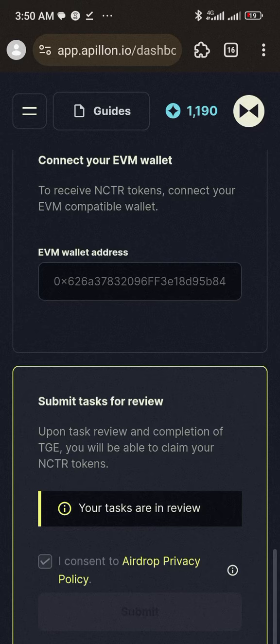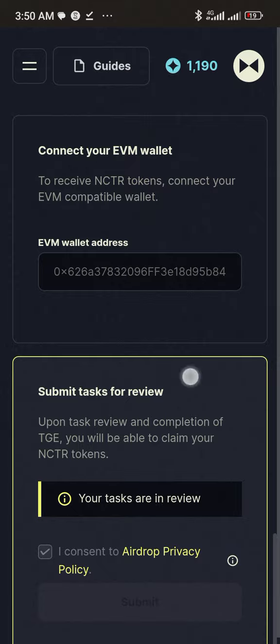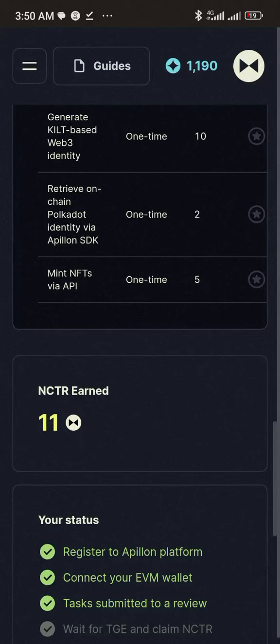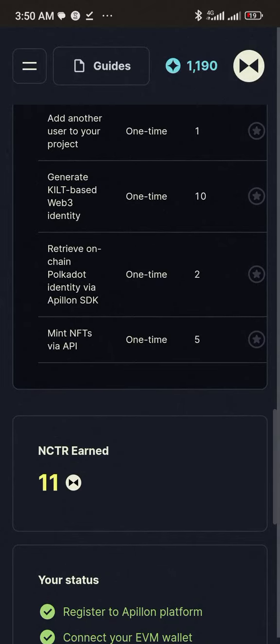That's all you need to do. Once the airdrop drops on the 29th of May, you can come in and claim your airdrop. This is what I earned — 11 — because I didn't do much of the tasks. You can see your own earnings here. That's it, guys.